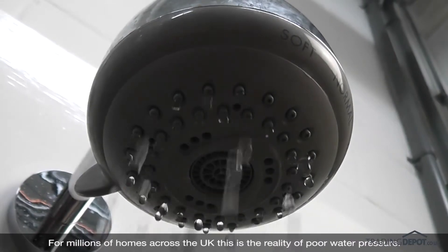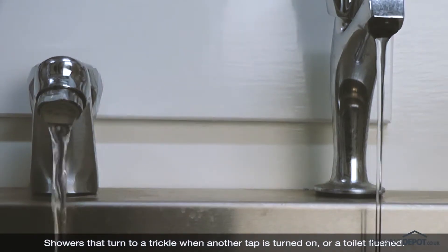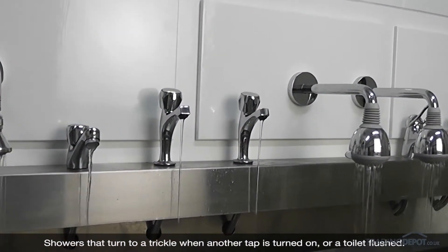For millions of homes across the UK, this is the reality of poor water pressure — showers that turn to a trickle when another tap is turned on, or a toilet is flushed.